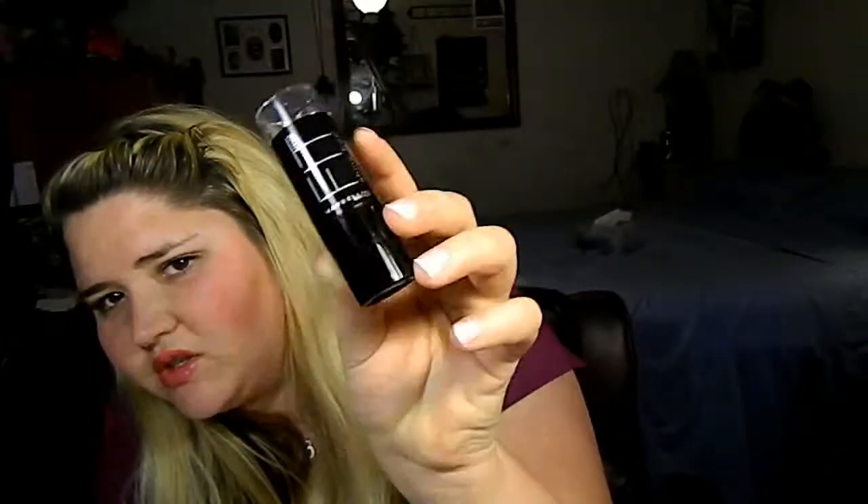My boyfriend's mom told me about this one — she tried it and I was like, oh really, I've been wanting to try it but I haven't given it a chance. It's the Maybelline Fit Me Shine Free Foundation Stick. I'm in 120 Classic Ivory. It has the color in the middle and then the actual foundation color on the outside.